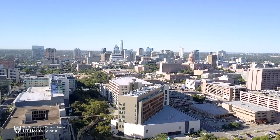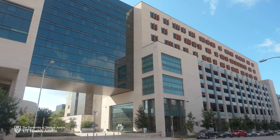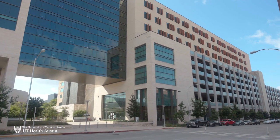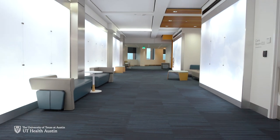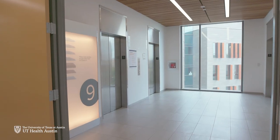Located in downtown Austin, Texas in the Health Transformation Building at the University of Texas at Austin, this surgery center is easily accessible to other hospitals and private practices in the area.